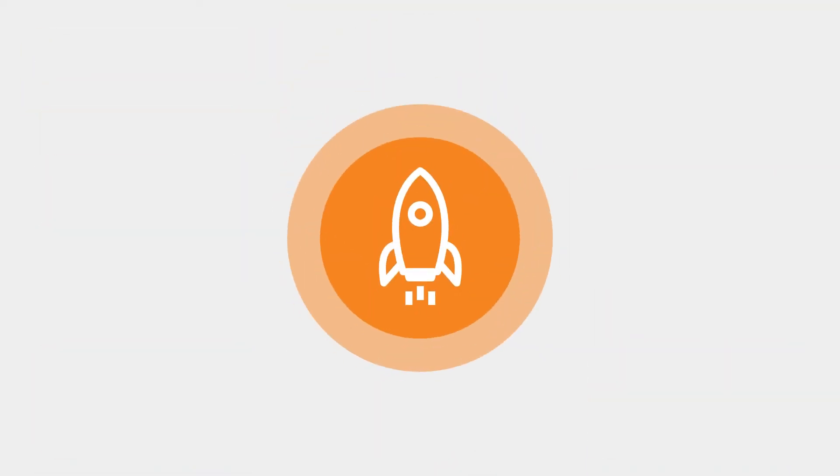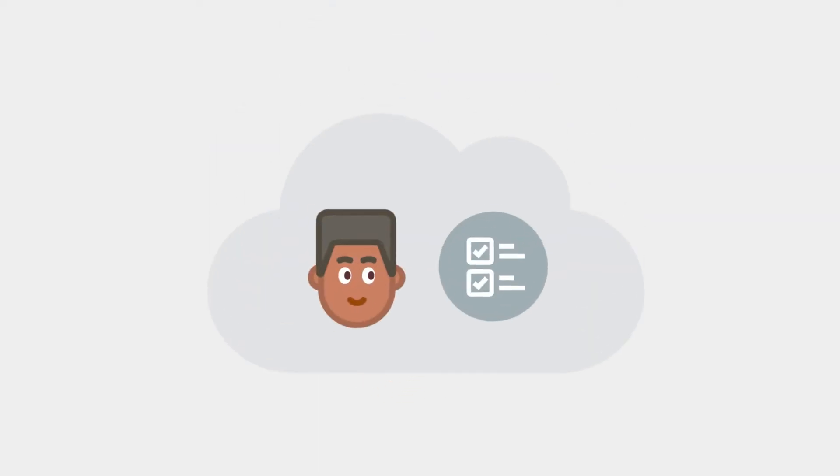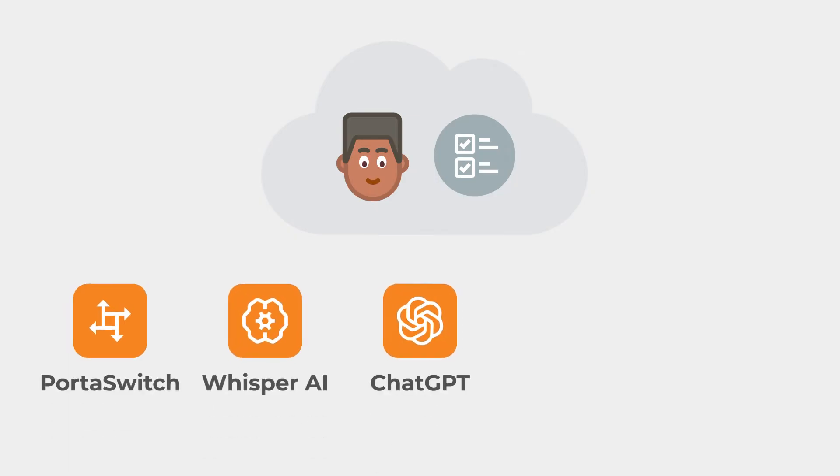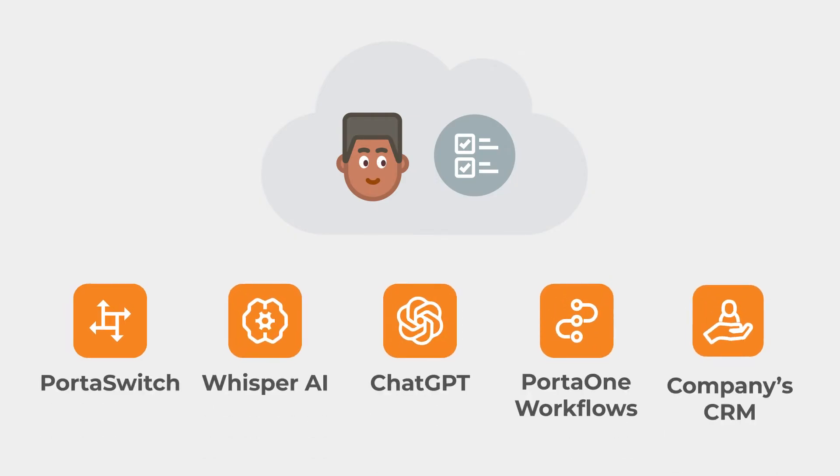Thankfully, today's technology can automate this entire process. In this video, we're going to show you how cloud PBX users can seamlessly transform the tedious task of writing meeting notes using everyday tools they're already familiar with: PortaSwitch, Whisper AI, ChatGPT, PortaOne Workflows, and their company's CRM.